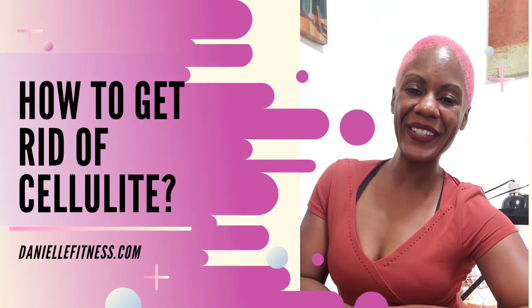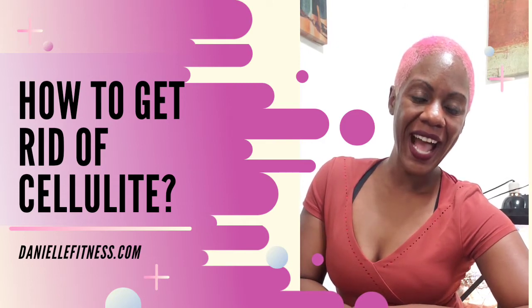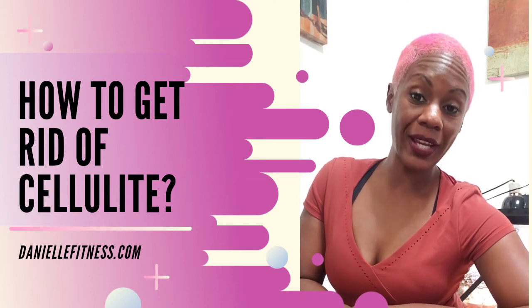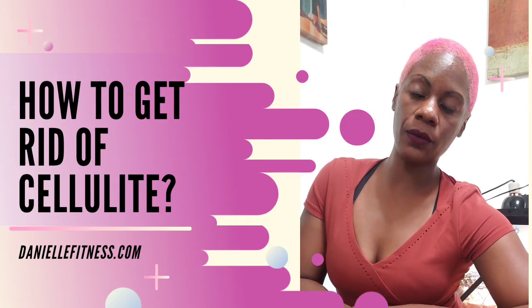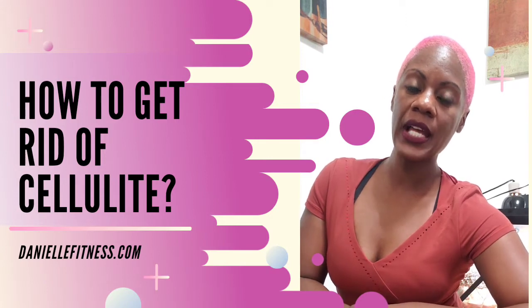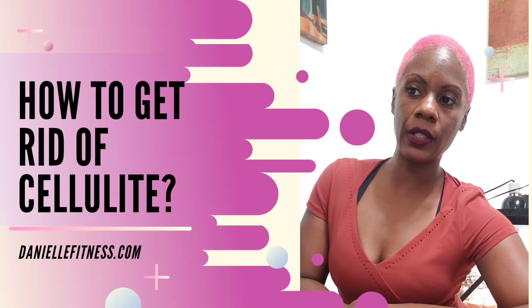Hi everyone, it's Danielle Duffy with daniellefitness.com. How to get rid of cellulite — that's a question I'm going to attempt to answer today. Let's talk about what exactly cellulite is. It's fat that you can visually see. You have subcutaneous fat that is underneath connective tissue, which is pretty much underneath the skin — that's fat you can actually see with your eyes.